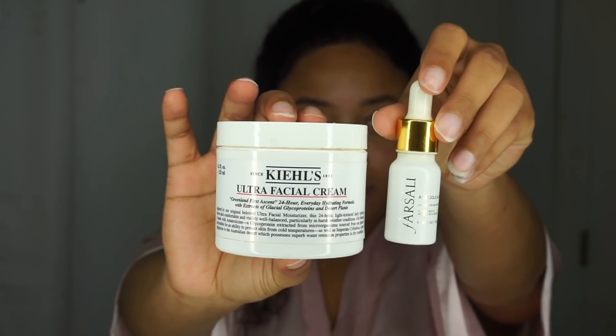And you guys, you know I cannot skip my go-to moisturizer. I'm going in with my Kiehl's Daily Moisturizer and my Presley Oil, applying that per use. I don't think that's ever going to change in my skincare regimen because it just works so well.